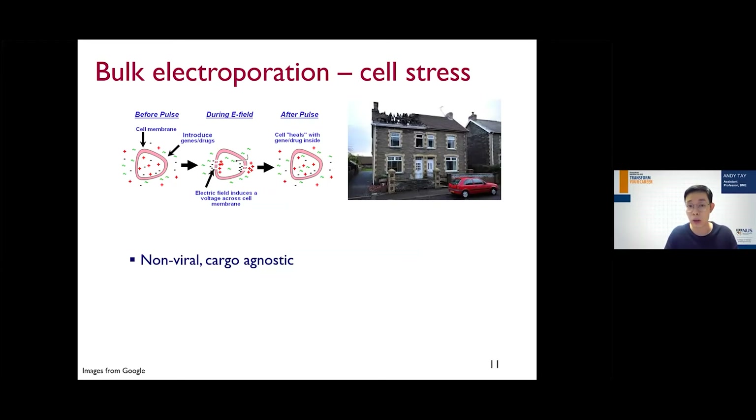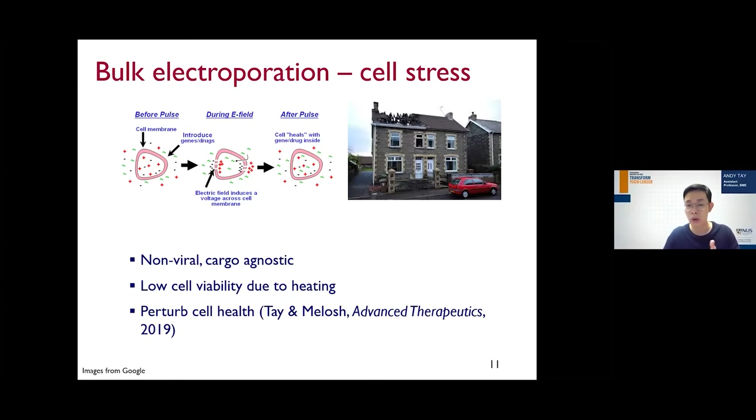In bulk electroporation, cells are suspended in media and we apply very strong electric fields — about a few hundred kilovolts — creating a strong potential difference across the cell membrane that creates small pores, allowing cargo outside the cell to randomly diffuse in. However, due to the use of very strong electric fields there is a lot of heating, low cell viability, and perturbation of cell health. This is analogous to a food delivery that destroys your home — imagine the delivery man has to take down your window and door to pass a pizza into a room — not ideal, and similarly not what you want in terms of cell quality.